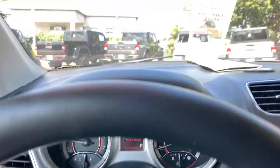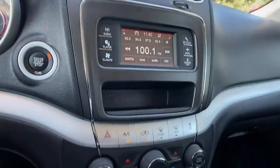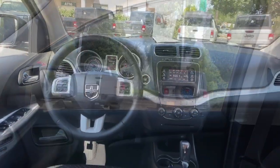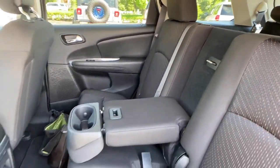Keyless entry, heated mirrors, backup camera, steering wheel audio controls, electronic stability control, third row seat, Bluetooth connection, dual zone AC, leather wrapped steering wheel, alarm.